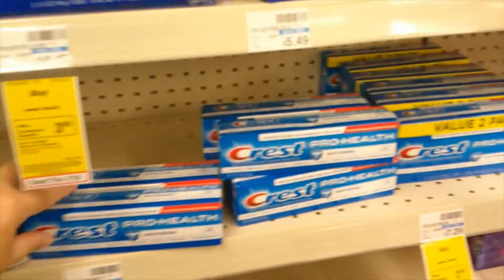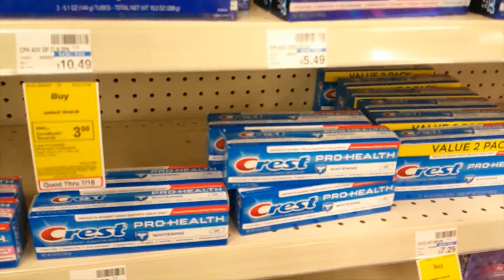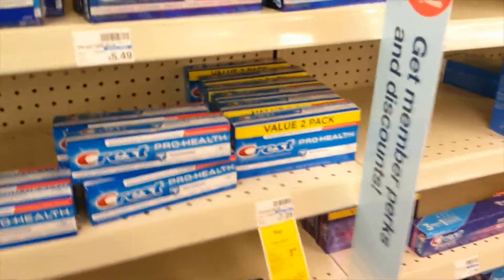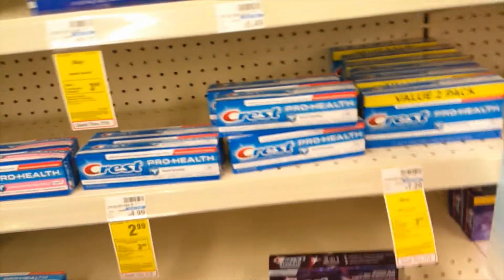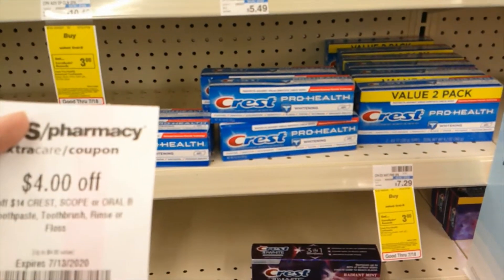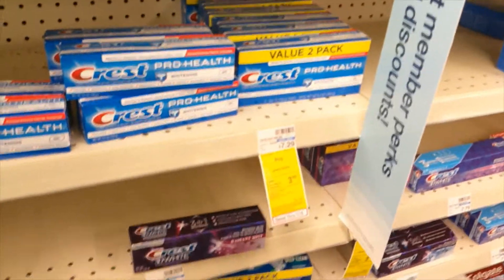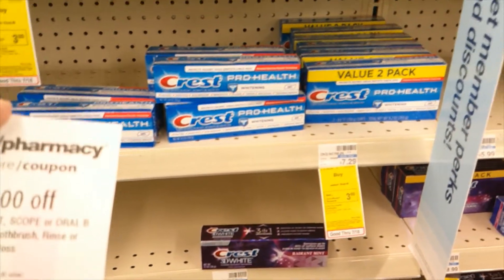The next deal is on the Crest toothpaste. They are $2.99, and if you buy two, you get three ECBs. There is a limit of two on these. We're going to grab five of them because, while we can only do a limit of two on the deal, we're going to grab five so we can use the four off of 14 Crest CRT. The fifth one is going to be free anyway and it's going to take a little bit off of our total from the four.